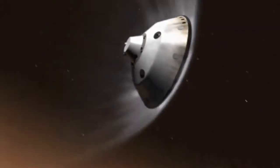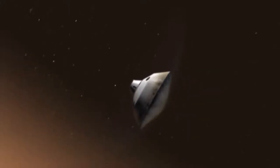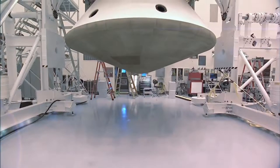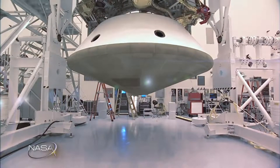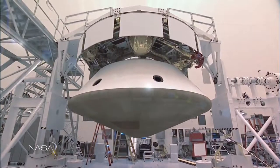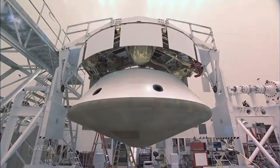Because the basic blunt body shape works so well to combat the physics of entry, descent, and landing, it has remained the gold standard for decades. But in order to fit into the rocket shroud, aeroshells have to be relatively small. Even the largest aeroshell ever designed, specifically for the Curiosity rover, is too small to accomplish many of the goals researchers want to achieve on Mars.